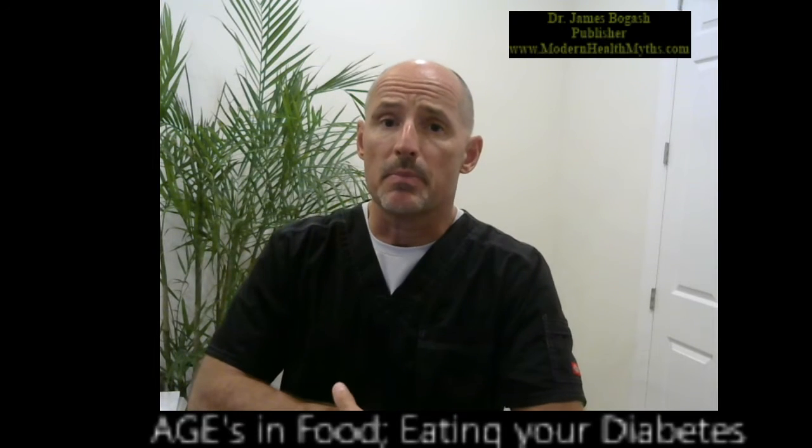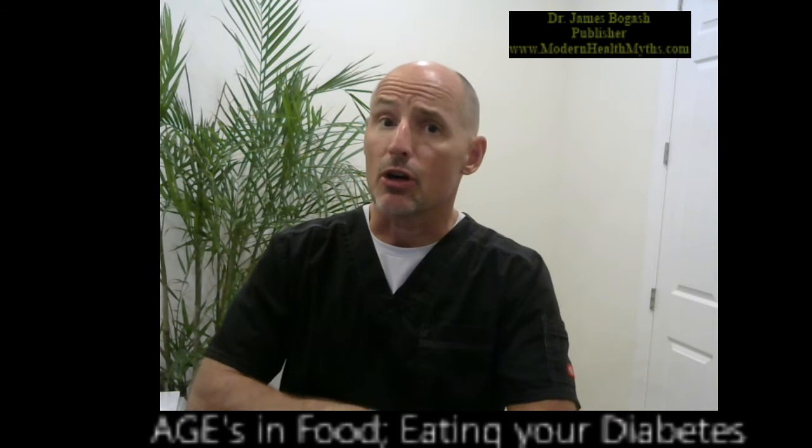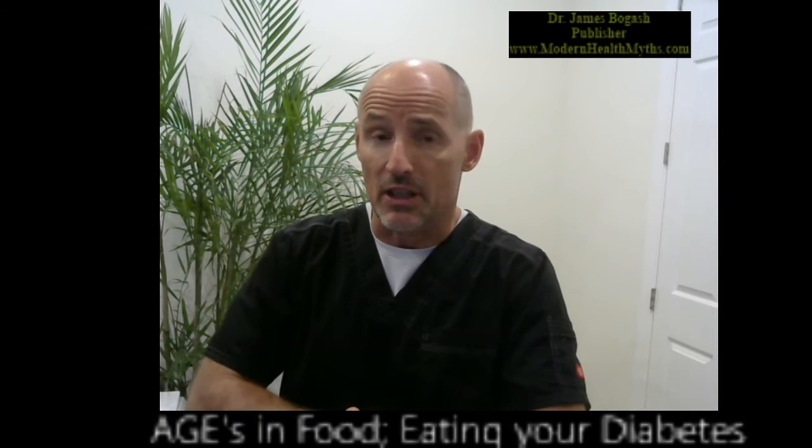Hello, Dr. James Bogash, publisher of Modern Healthmas. Today we're going to talk a little bit about something called advanced glycosylation end products.